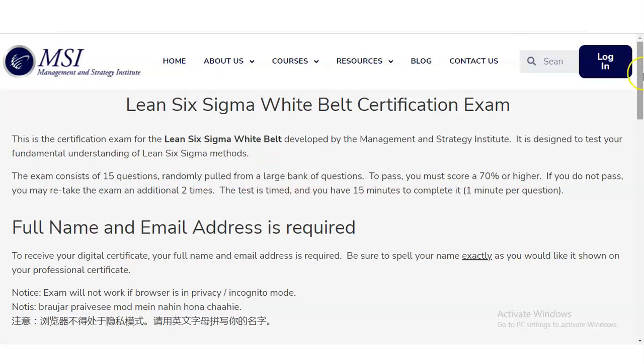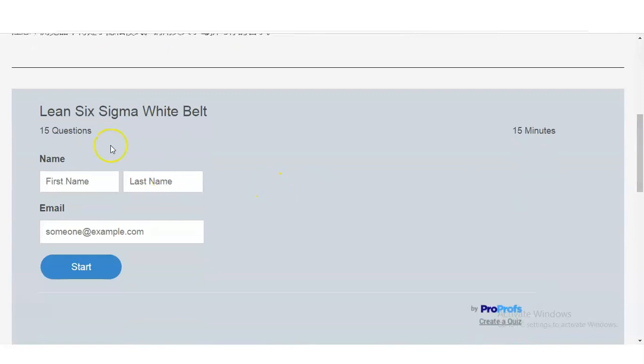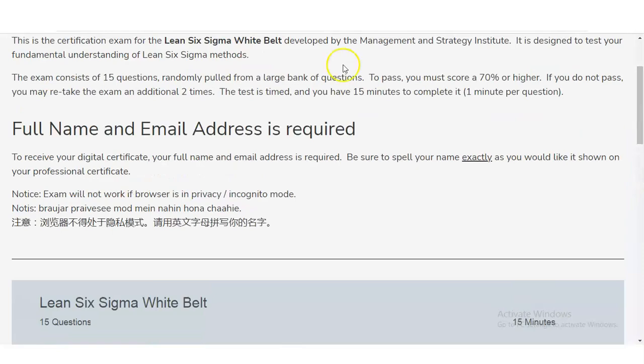Scrolling down to the bottom of the page, the next step is to enter your first name and last name, then your email address. Make sure you provide the correct spelling of your name, as it will be printed on your certificate. Enter your valid email address, then click 'Start' to begin the 15-question MCQ exam and earn your certificate.